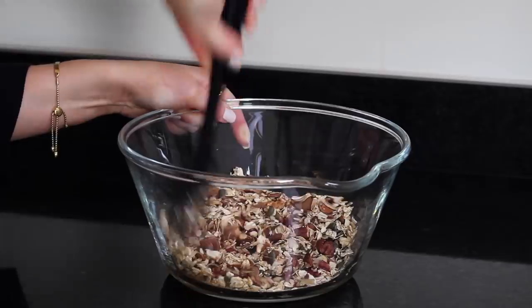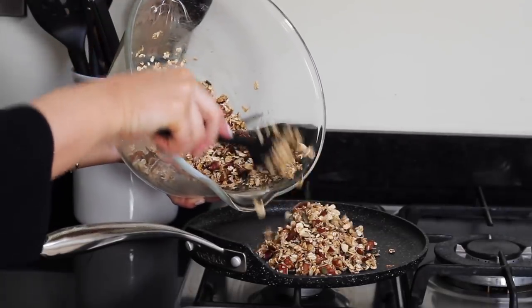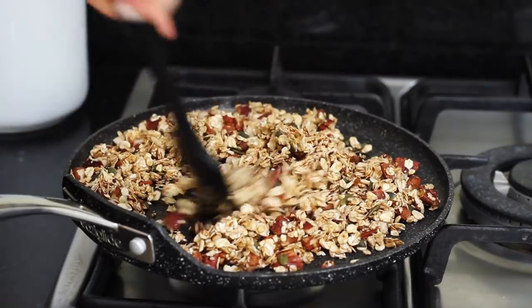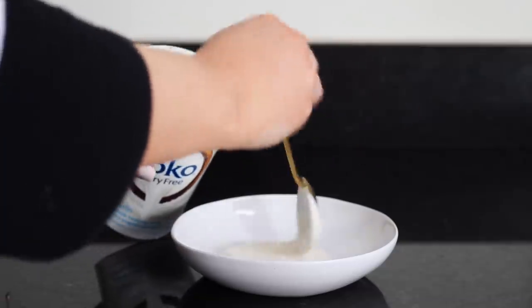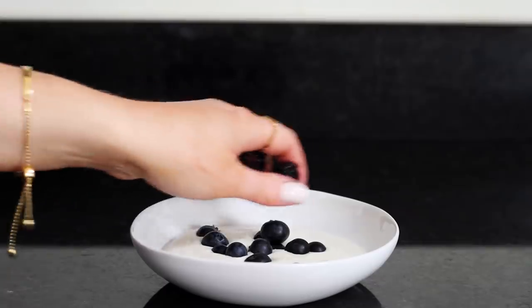I added a pinch of nutmeg and a pinch of salt, then mixed that all together well in a bowl before transferring it to a flat pan to toast for around 10 minutes. I turned it consistently on a low heat so it didn't catch, until it began to go slightly golden and smell amazing. I then put some coconut dairy-free yogurt in a bowl and added some fresh blueberries and blackberries.